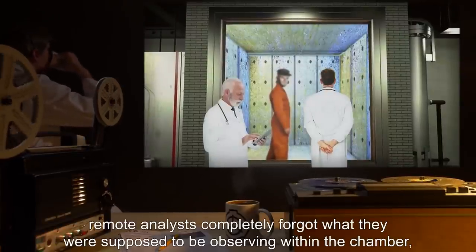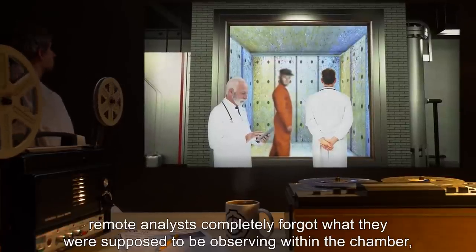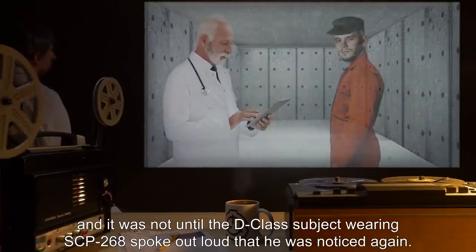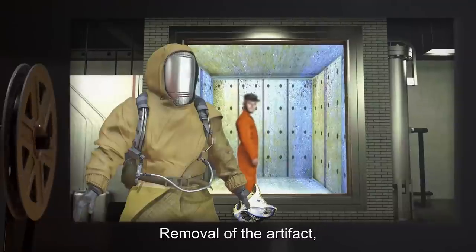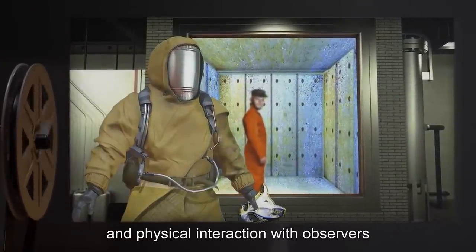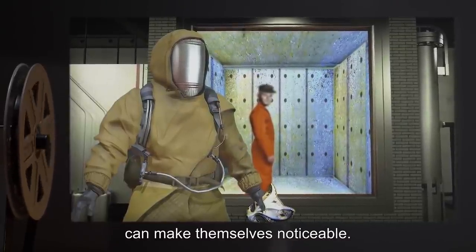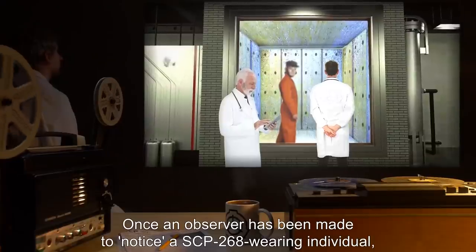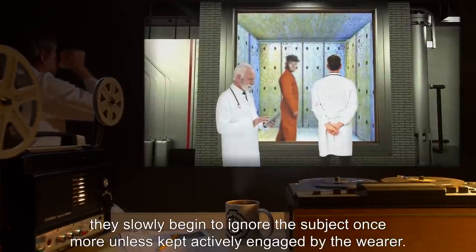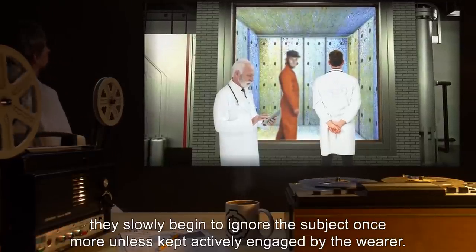During initial testing, remote analysts completely forgot what they were supposed to be observing within the chamber, and it was not until the D-class subject wearing SCP-268 spoke out loud that he was noticed again. Removal of the artifact, vocalization, and physical interaction with observers seem to be the only way wearers of SCP-268 can make themselves noticeable. Once an observer has been made to notice an SCP-268-wearing individual, they slowly begin to ignore the subject once more unless kept actively engaged by the wearer.